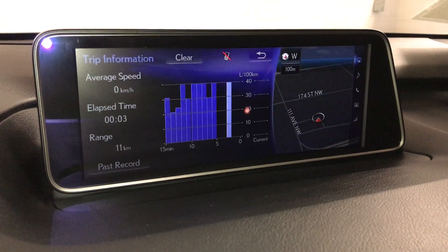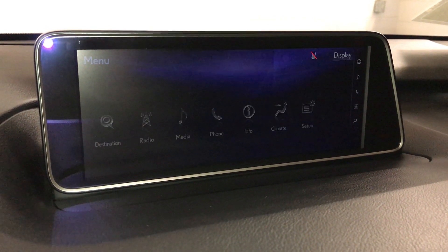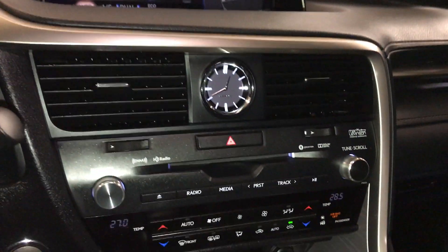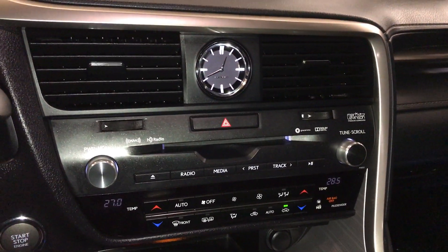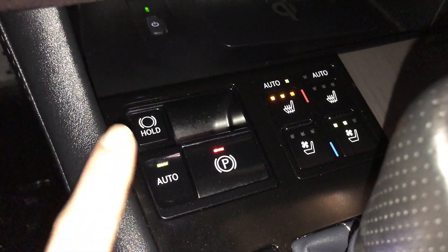Check out trip information. Climate can be controlled from here or down below. You have your eco, heat and cool option, dual zone AC. Front and mirror defrost, side mirrors are heated. Analog clock, engine start and stop button. Electronic parking brake, brake hold.